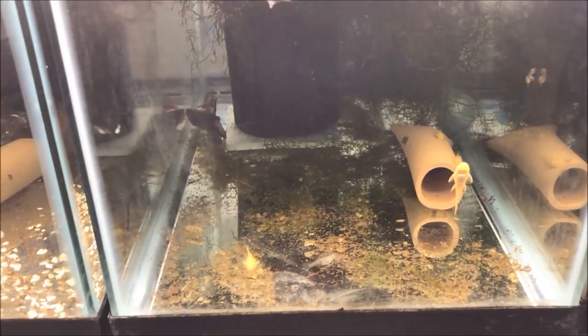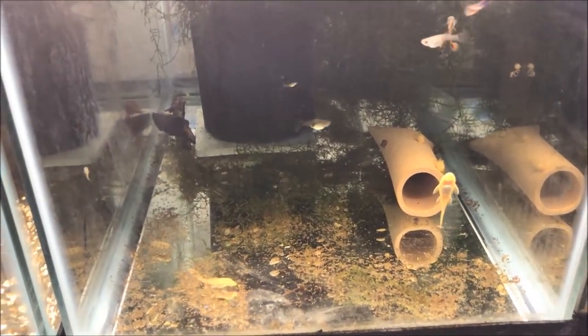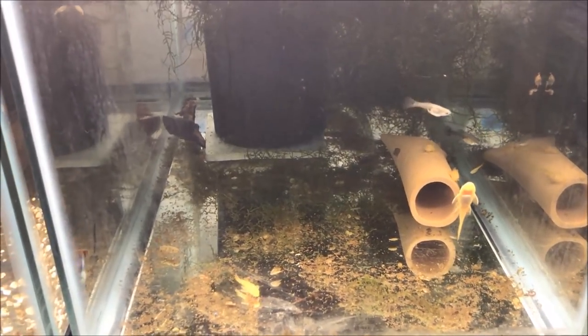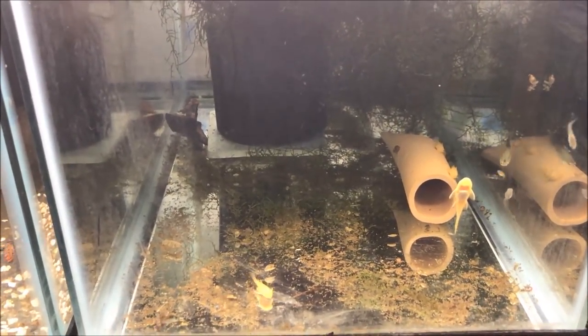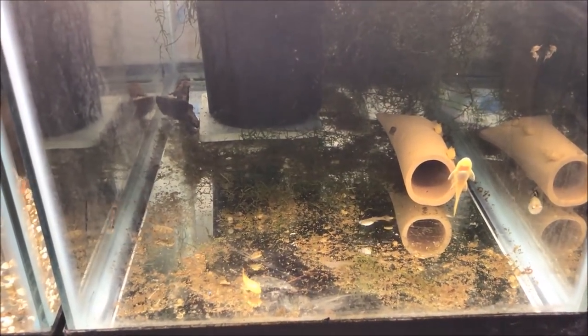Alright fishy folks, let's talk about plecos on this Pleco Thursday — I don't really know what to call Thursday. I skipped Order Change Wednesday because I've been so busy with life, I apologize, please find it in your hearts to forgive me. But here today we're going to talk about some plecos.